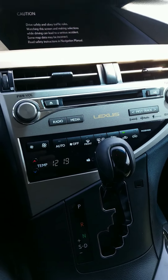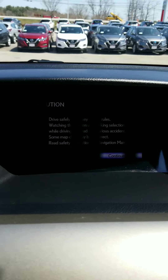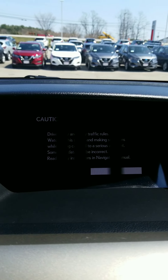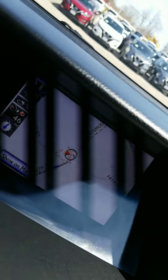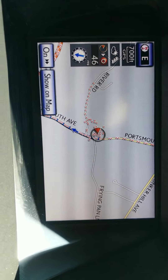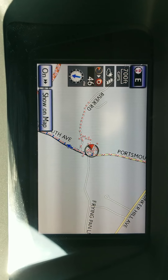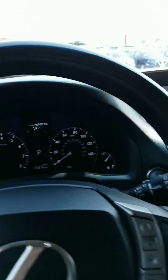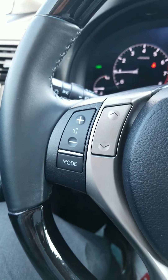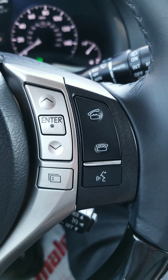We have a CD player and built-in navigation which is popping up right now — just takes a moment, a little tough to see with the sun shining in, but it works great. The center console has a little toggle switch that you can use for navigation. Audio controls are on your steering wheel along with all your other navigation controls and cruise control.